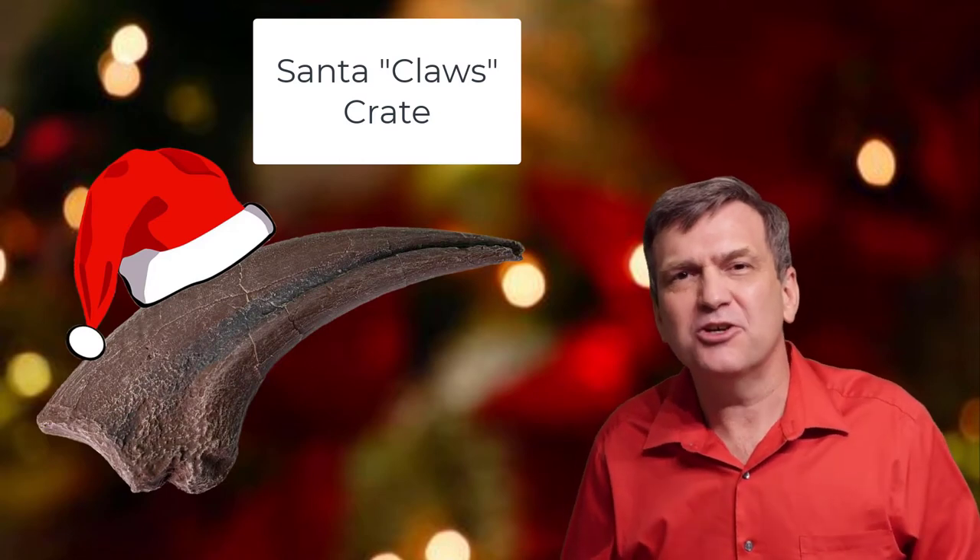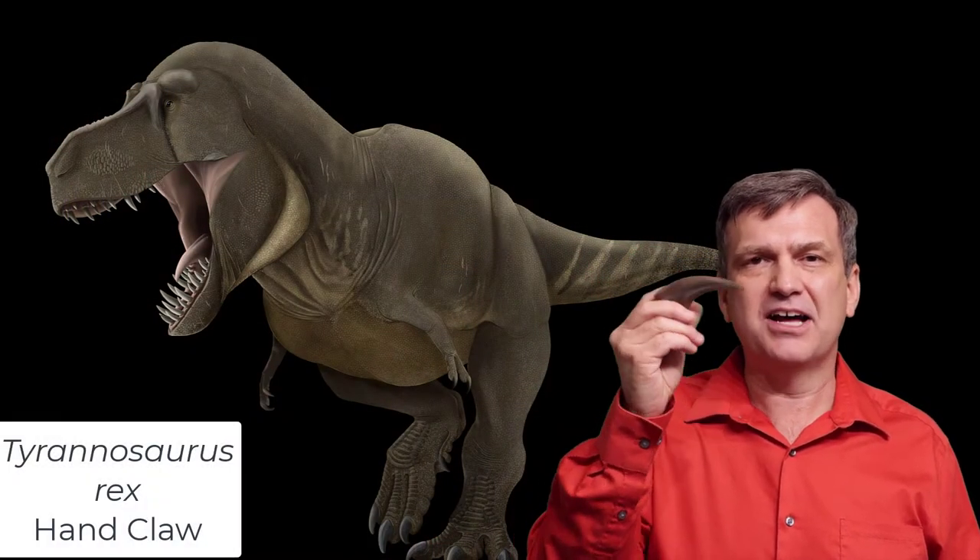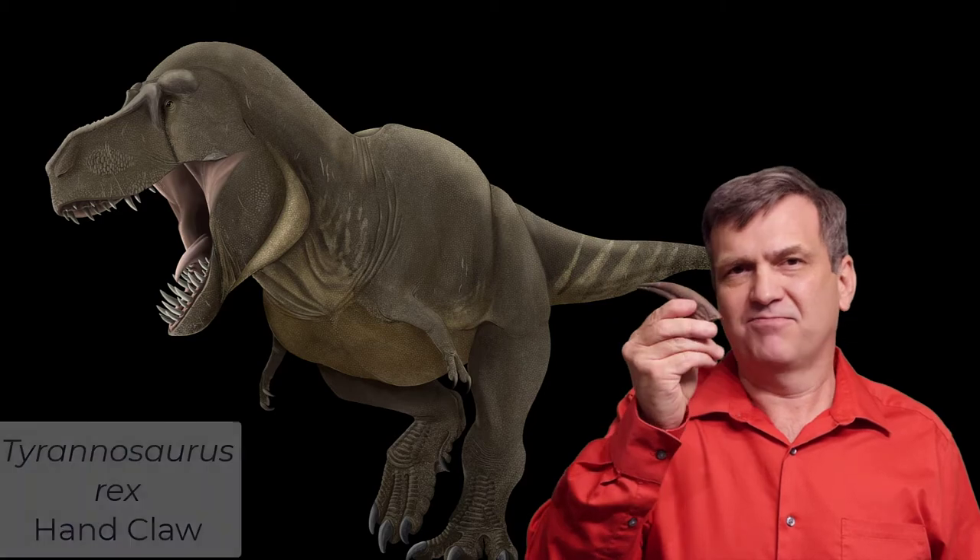So we're going to slay you with these cool stocking stuffers. First up we have the classic Tyrannosaurus Rex hand claw. Very cool, very timeless.